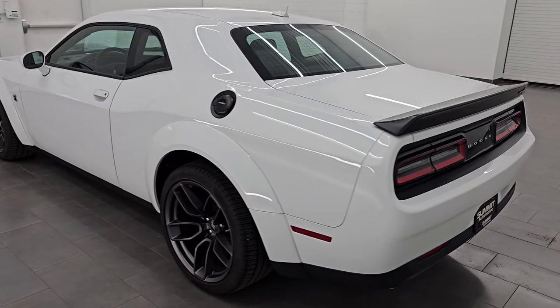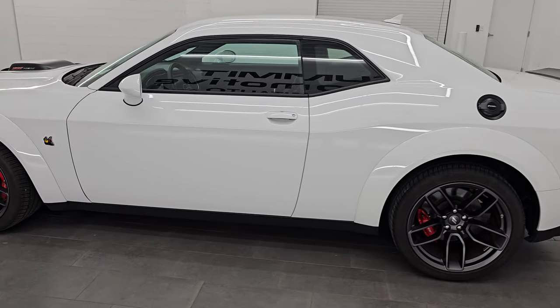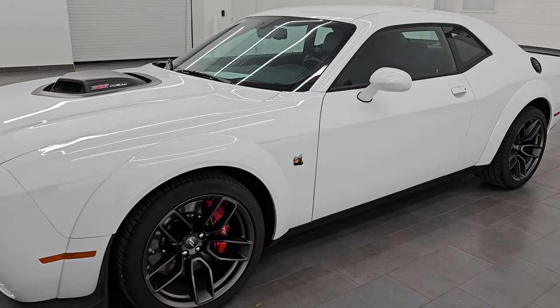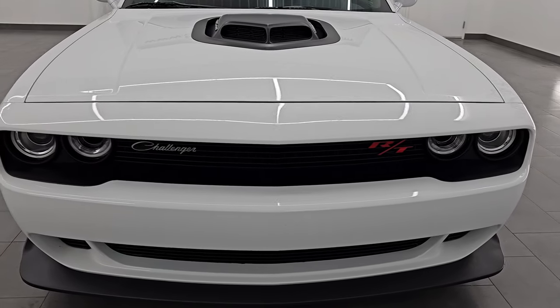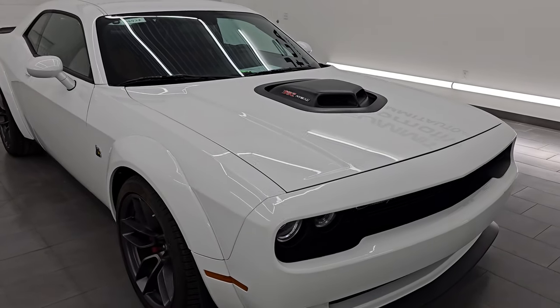It is stock number 14642Z. I am here at Summit Automotive in Fond du Lac, Wisconsin, your new and used Dodge Challenger and sports car headquarters. This 2021 Dodge Challenger comes with a 6.4-liter V8 Hemi engine, puts out 485 horsepower, and it's paired up with a six-speed manual transmission.